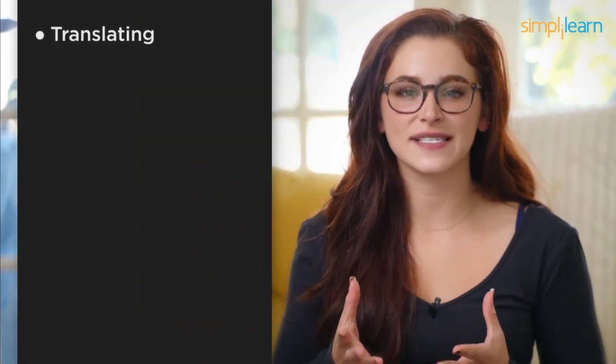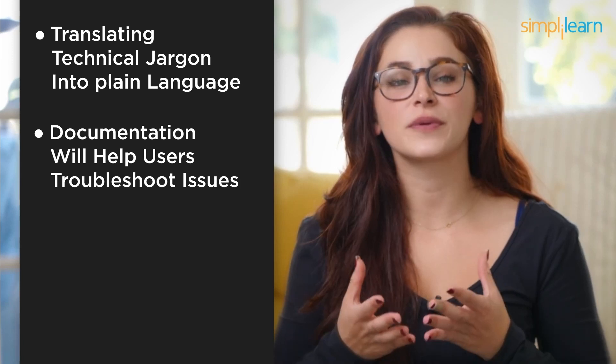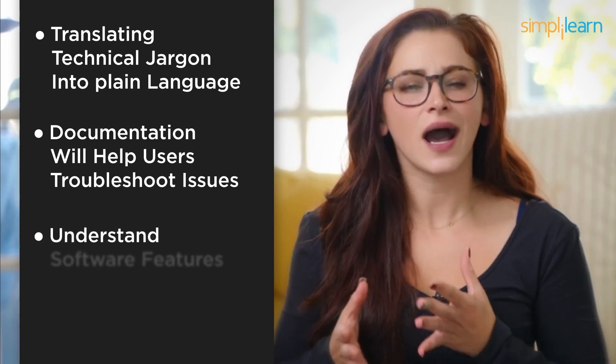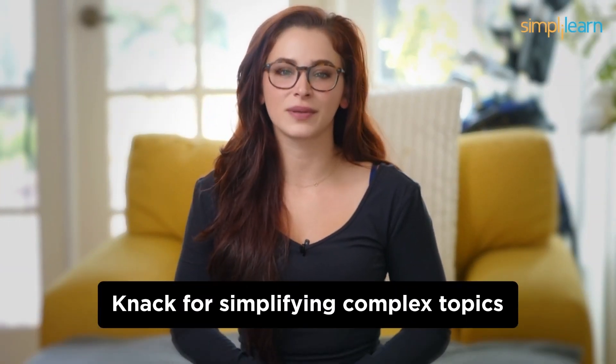As a technical writer, you'll be responsible for translating technical jargon into plain language. Your documentation will help users troubleshoot issues, understand software features, and follow best practices. Clarity, attention to detail, and a knack for simplifying complex topics are your tools of the trade.